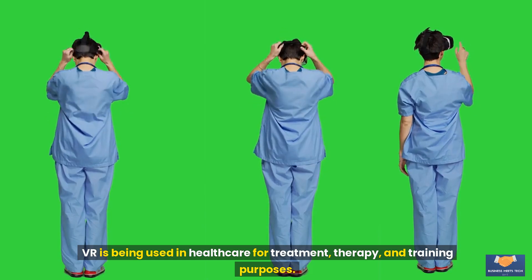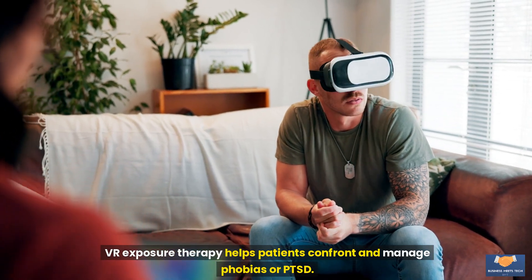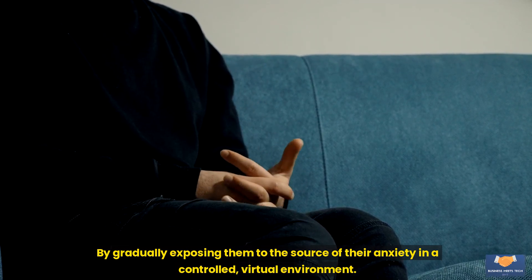Healthcare: VR is being used in healthcare for treatment, therapy, and training purposes. Example: exposure therapy. VR exposure therapy helps patients confront and manage phobias or PTSD by gradually exposing them to the source of their anxiety in a controlled virtual environment.